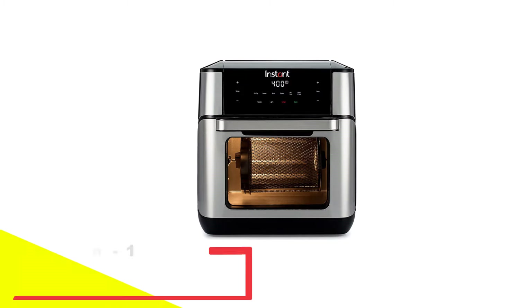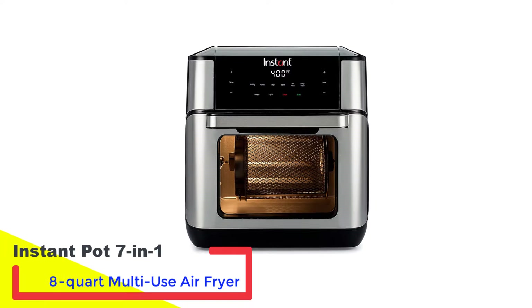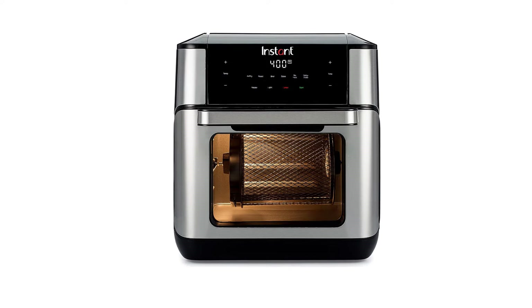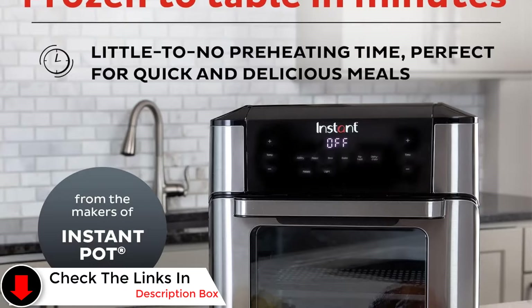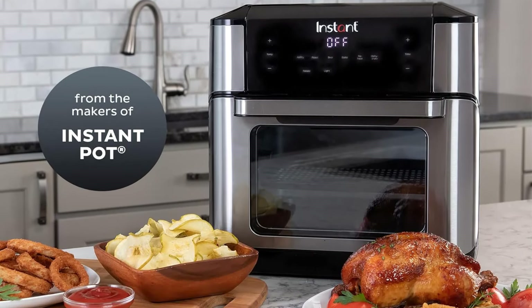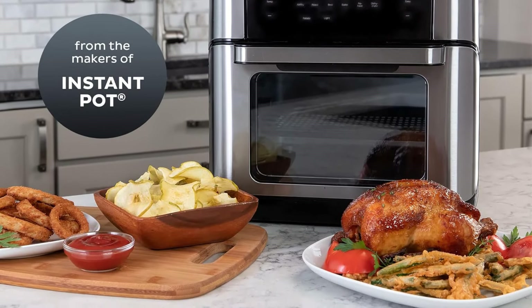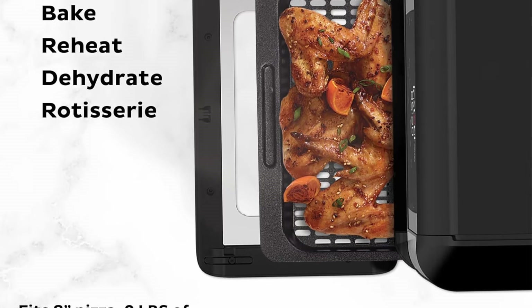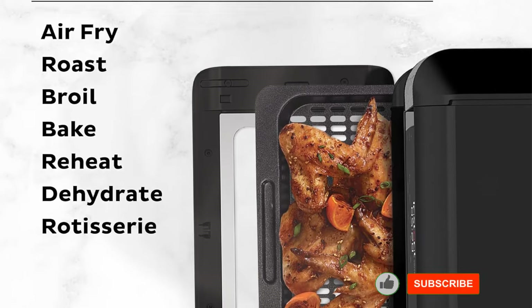Number 2: Instant Pot 7-in-1 8-Quart Multi-Use Air Fryer. Fans of multifunctional kitchen appliances will want to check out this air fryer from Instant Pot. It comes with two lids — one for air frying and one for pressure cooking — allowing it to function as both an air fryer and the classic multi-cooker the brand is known for. The pot has a capacity of up to 8 quarts, enough to air fry a whole chicken, and is equipped with 11 cooking functions sorted by lid type.